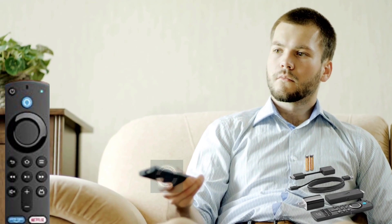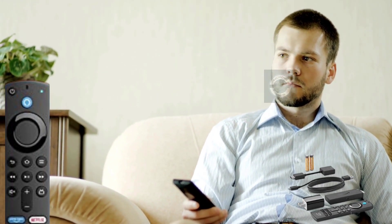App buttons may differ. 4K streaming is not supported by the Fire TV Stick. If this functionality appeals to you, we recommend the Amazon Fire TV Stick 4K.